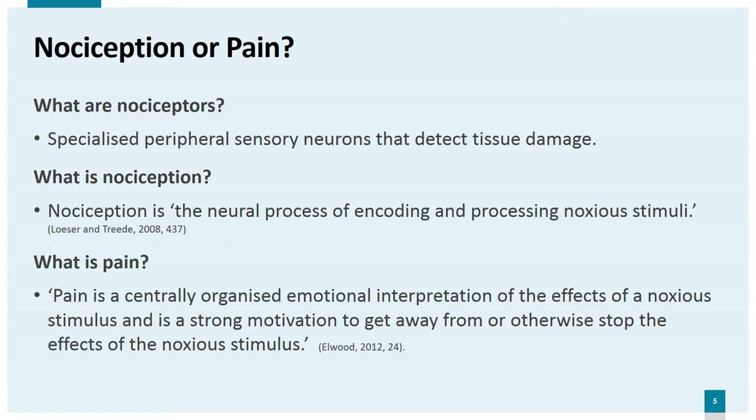There are two mechanisms involved in alerting an animal to tissue damage: nociception and pain. Nociceptors are specialised peripheral sensory neurons that pick up the presence of a harmful stimulus. Nociception is the neural process of encoding and processing noxious stimuli — in other words, the way messages from nociceptors are translated within the nervous system. This is thought to involve no unpleasant feeling and no central processing such as learning or decision making. Nociceptive ability simply enables the animal to detect tissue damage and move away from it by a reflex action.